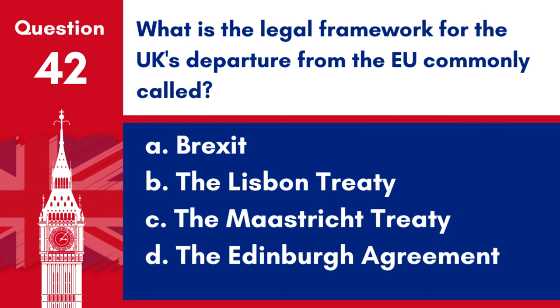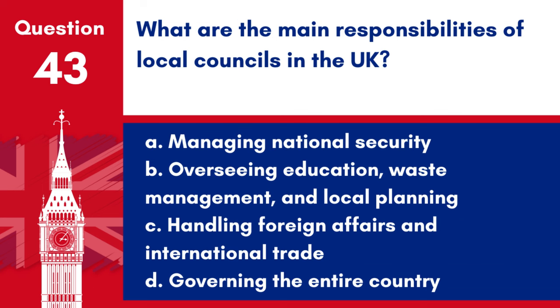Question 42. What is the legal framework for the UK's departure from the EU commonly called? a. Brexit, b. The Lisbon Treaty, c. The Maastricht Treaty, d. The Edinburgh Agreement. Answer: a. Brexit. The term Brexit is the commonly used term for the legal frameworks surrounding the UK's departure from the European Union.